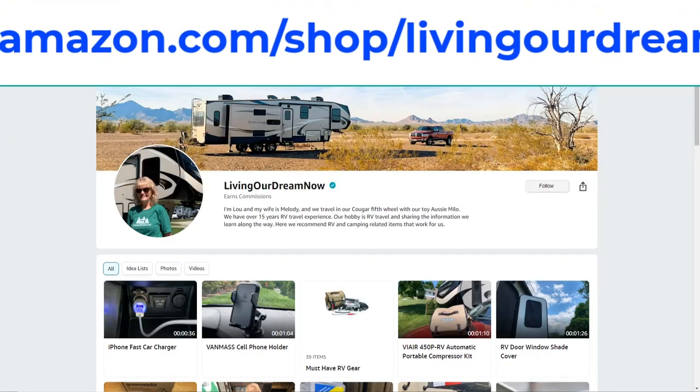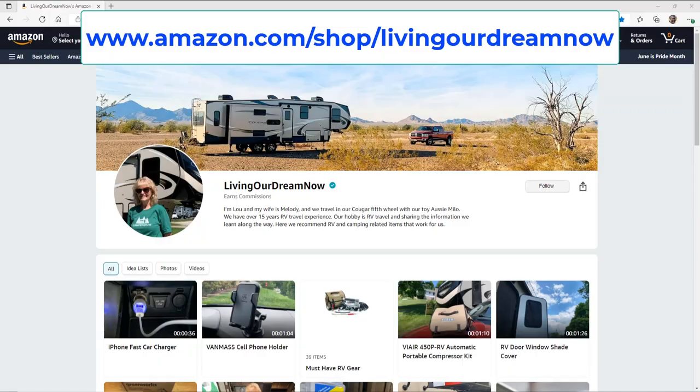Check out our latest RV and camping related gear at our Amazon storefront. Link in the video description.